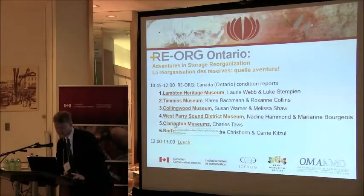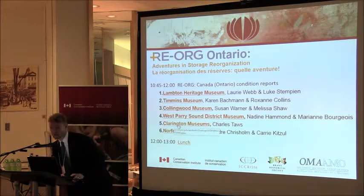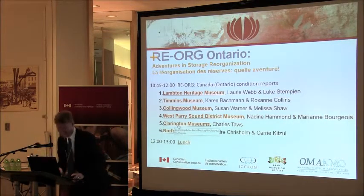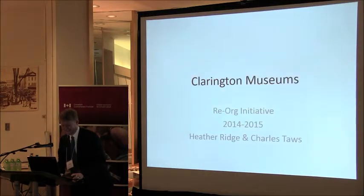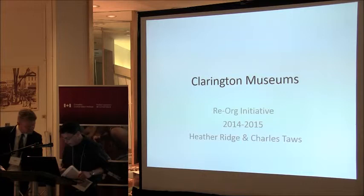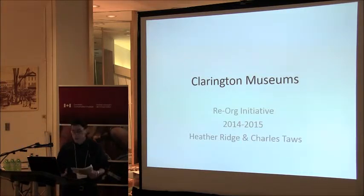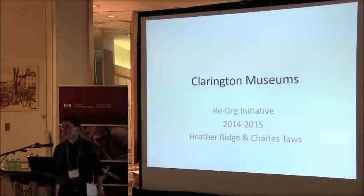I'd like to invite now Charles Tawes from the Clarington Museums. Thanks for being so patient with your questions. Hi, I'm from Clarington Museums.